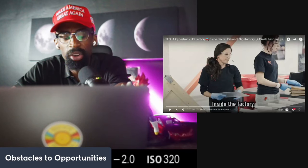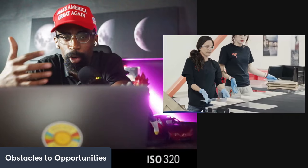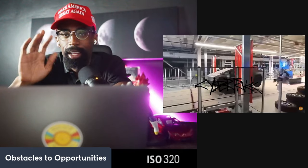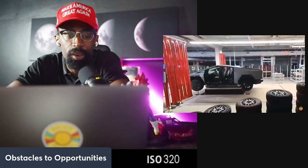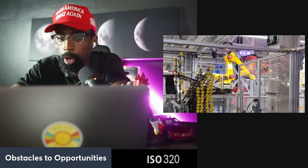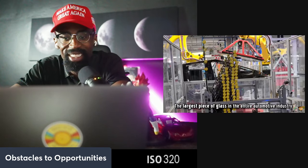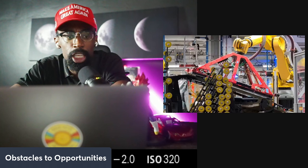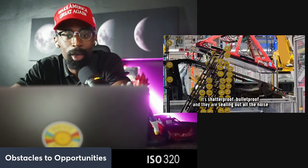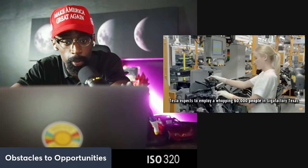Inside the billion dollar factory like never seen before. The best factory in the world is Tesla. The true value of Tesla lies not just in its products like electric vehicles and battery technology, but its manufacturing prowess — a point Elon Musk has highlighted repeatedly. He often says that Tesla's most valuable intellectual property is the ability to manufacture at scale and speed unmatched by traditional automakers.